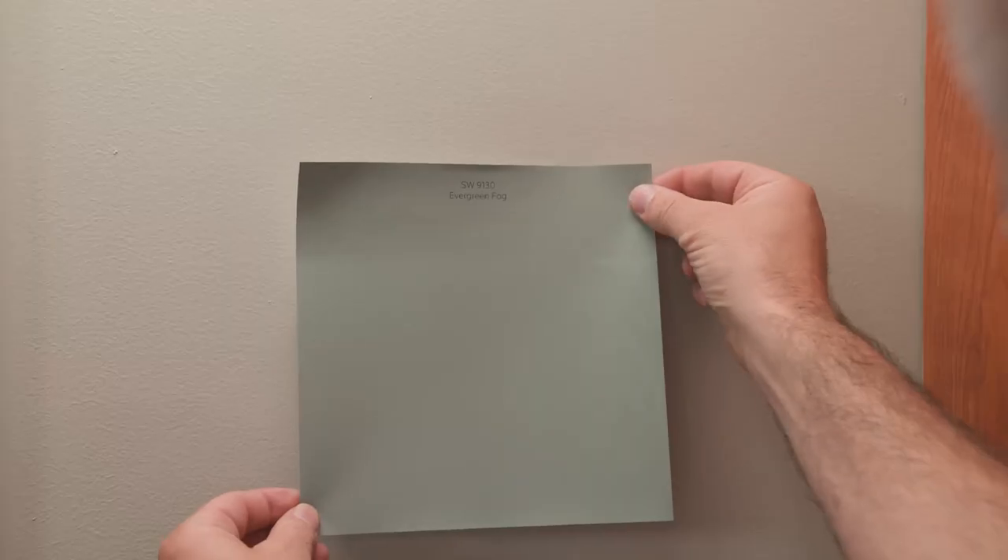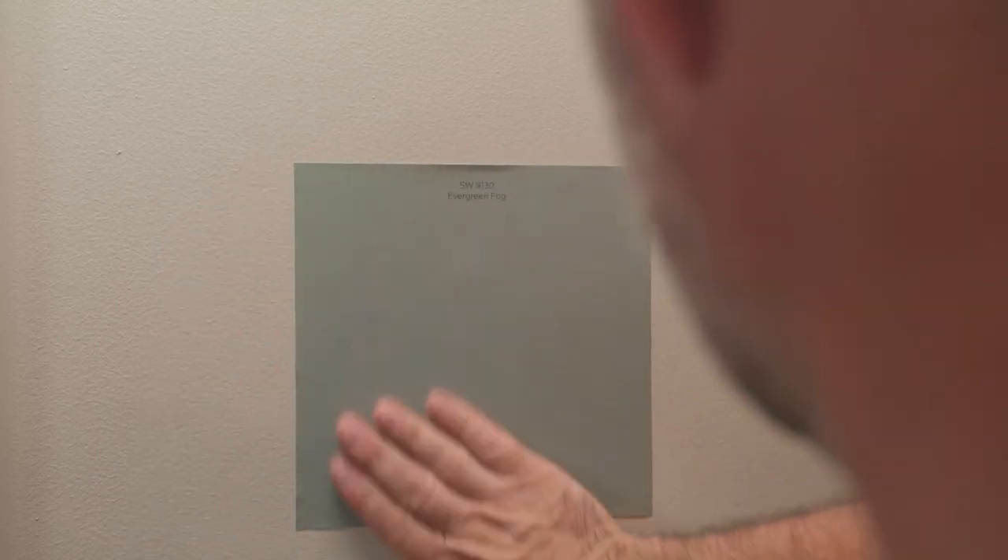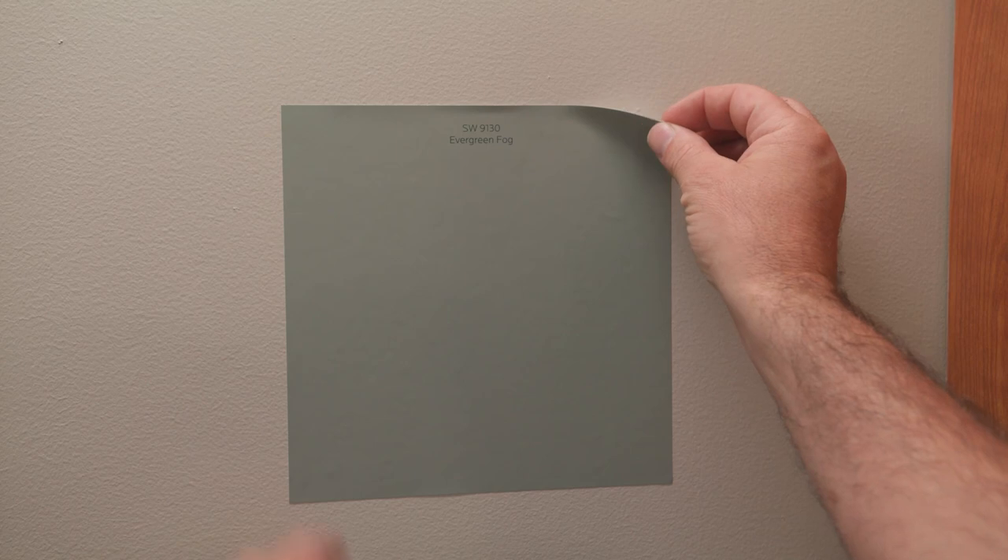Purchase them online or in store, then place them on your wall and watch how the appearance of the peel and stick color sample changes at different times of day and with different lighting exposures.